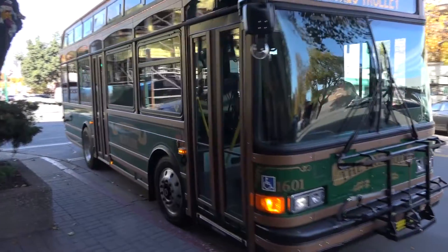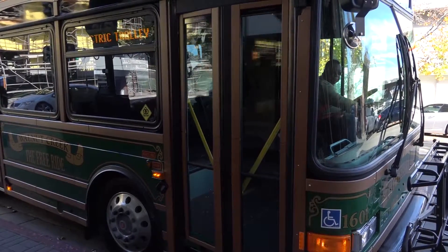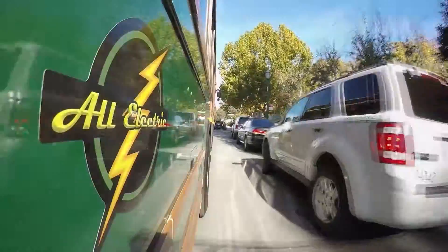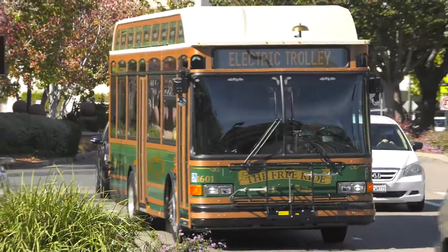In picking Gillick and BAE and WAVE, we think we've got the right team — the best team that is out there to do electric buses at this time. We will have people coming from all over the state to look at this and see how it operates. And we'll be able to really have a significant demonstration project for the region, the state, and really the nation. It's a very exciting project.